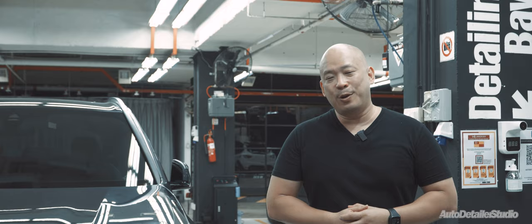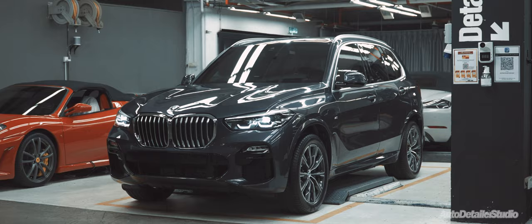The BMW X5 is the perfect car for adventure with its panoramic sunroof, 500 litres of boot space and 600 newton-meters of torque. I'm Darren from Auto Detailers Studio and welcome to our All Access vlog.